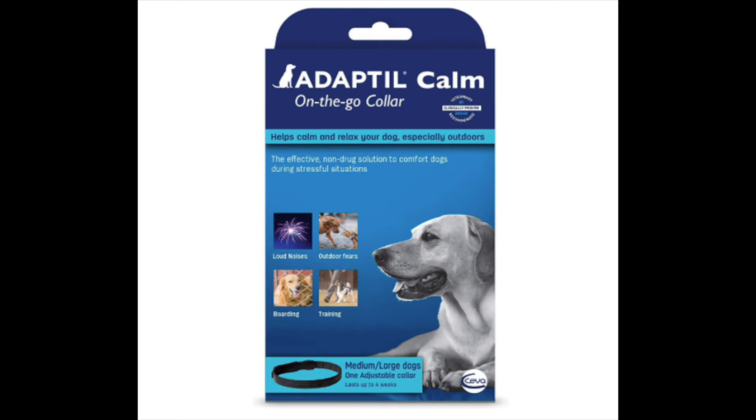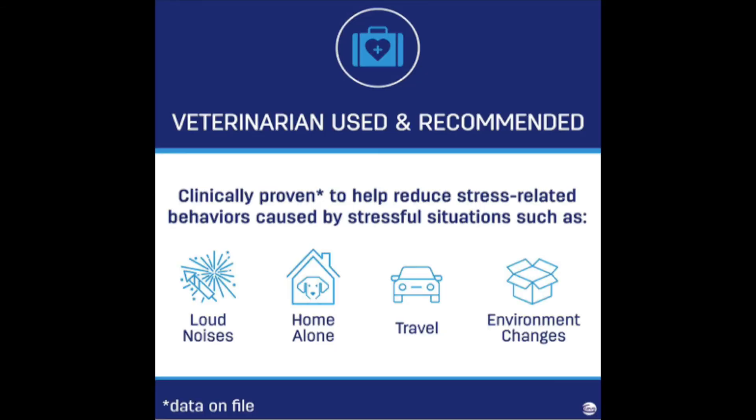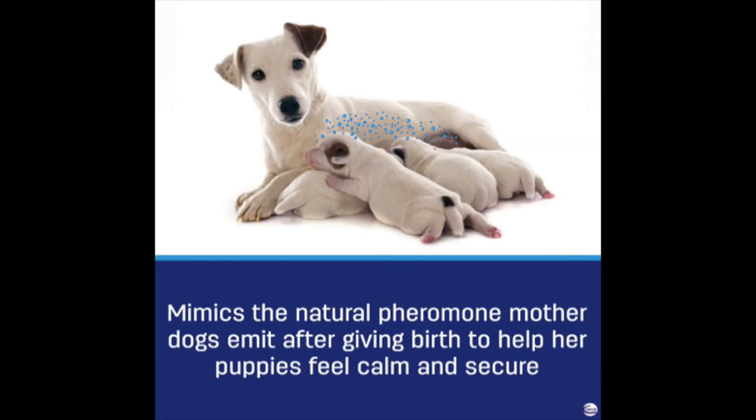The brand Adaptil also makes an on-the-go collar for your dog, so you don't have to just use the diffuser in your house. You can use the collar when you're out and about, such as in the car or when you're going to a new area where your dog might be feeling some anxiety. Both the diffuser and the on-the-go collar work by mimicking the natural pheromones that a mother dog emits after giving birth, which really helps the dog feel calm and secure.